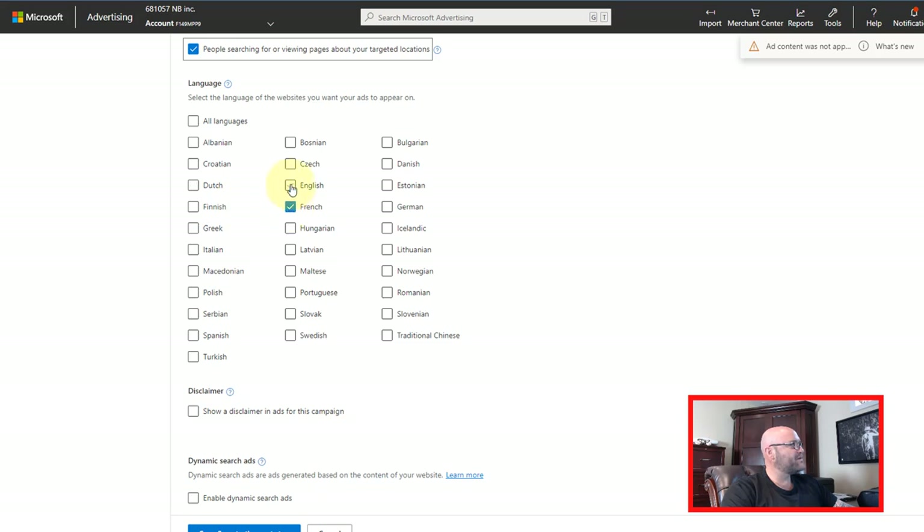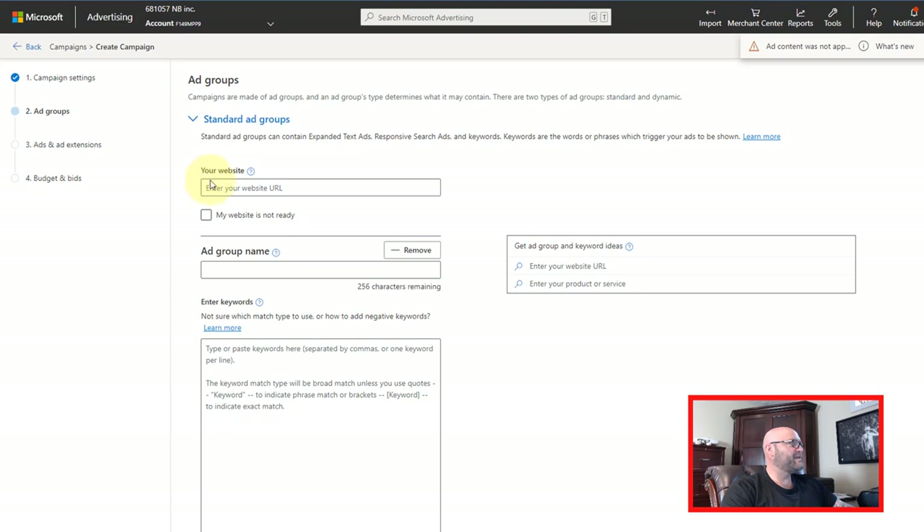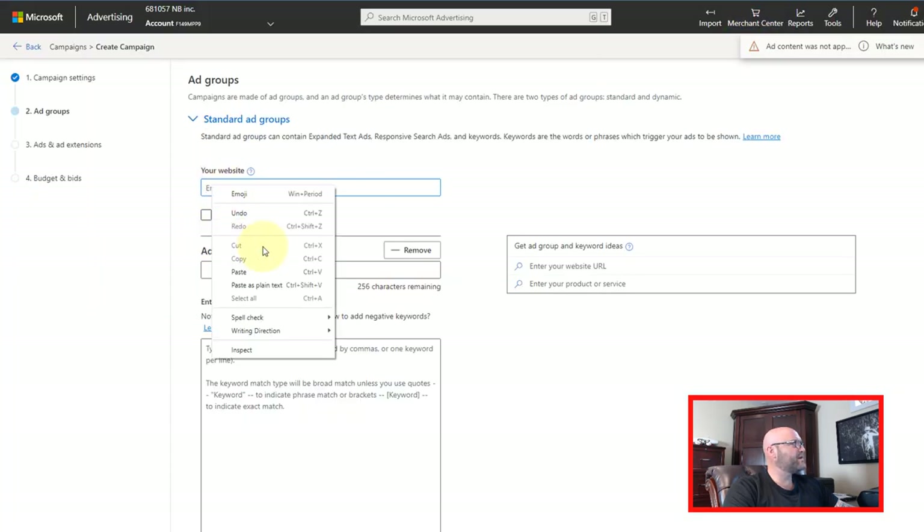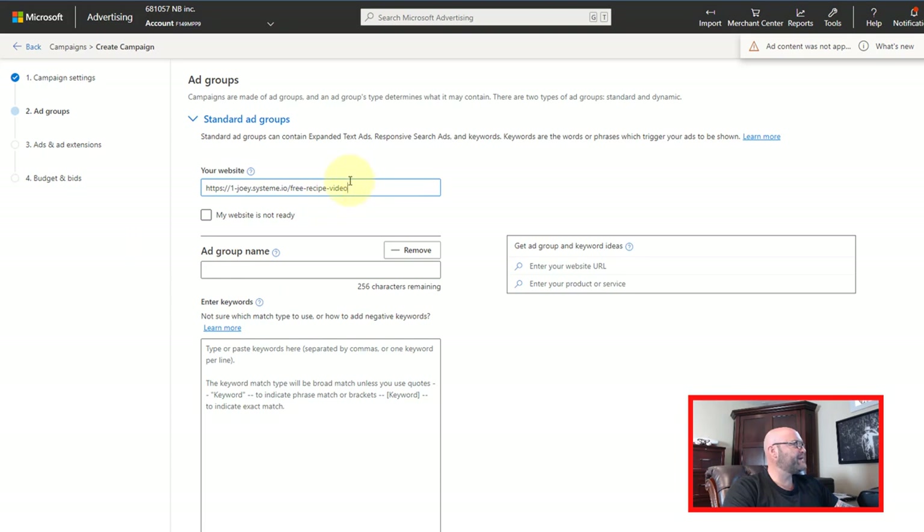Here's where you select your language — we're going to choose English since the landing page is in English. Next, we're going to enter our website URL, which is the one we got from System. That link is right here in the funnels we created. Simply copy that URL. You can change that path, but we're just going to use this as an example. I'll paste that link there and we'll call it 'Ad Group One.'